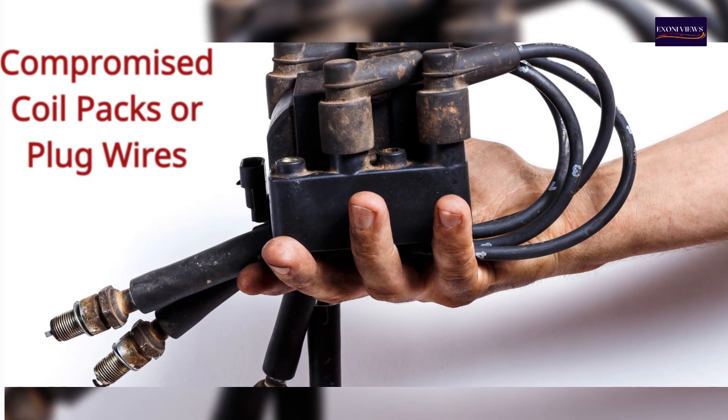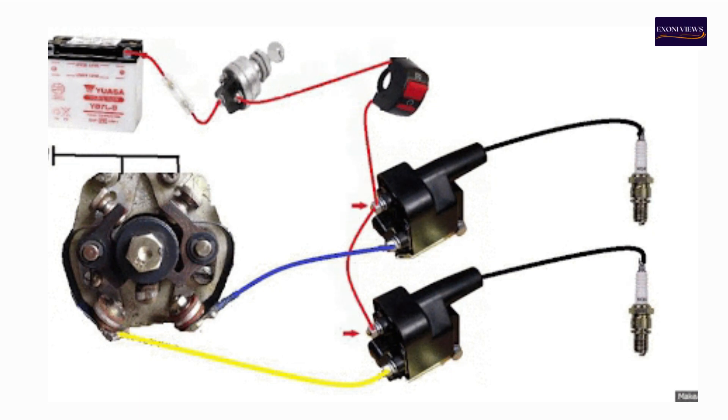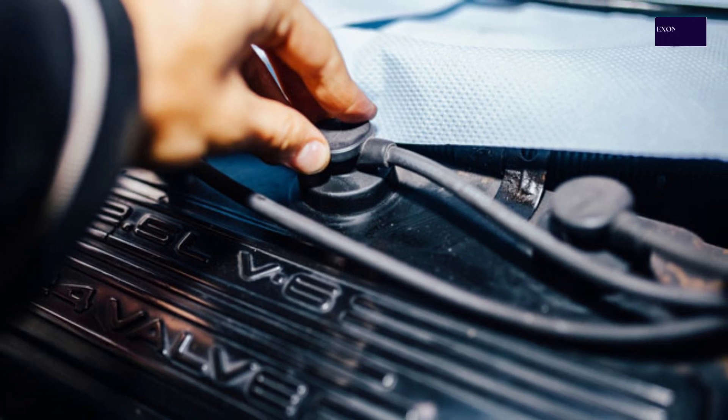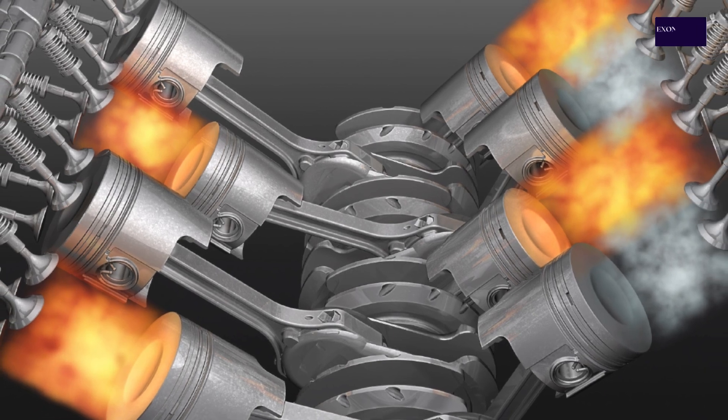2. Compromised coil packs or plug wires. Ignition power is delivered to the spark plug via plug wires or coil packs, depending on your engine's design. Over time, heat can cause these components to deteriorate, leading to misfires as ignition power fails to reach the spark plug effectively.